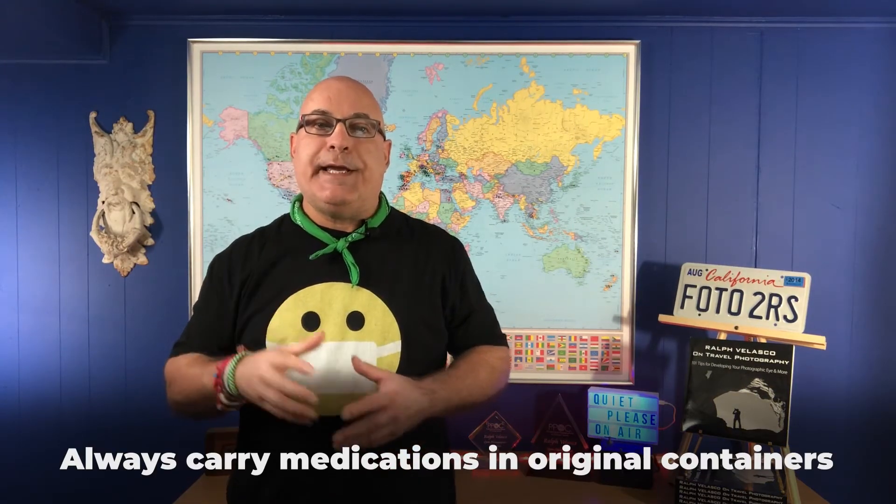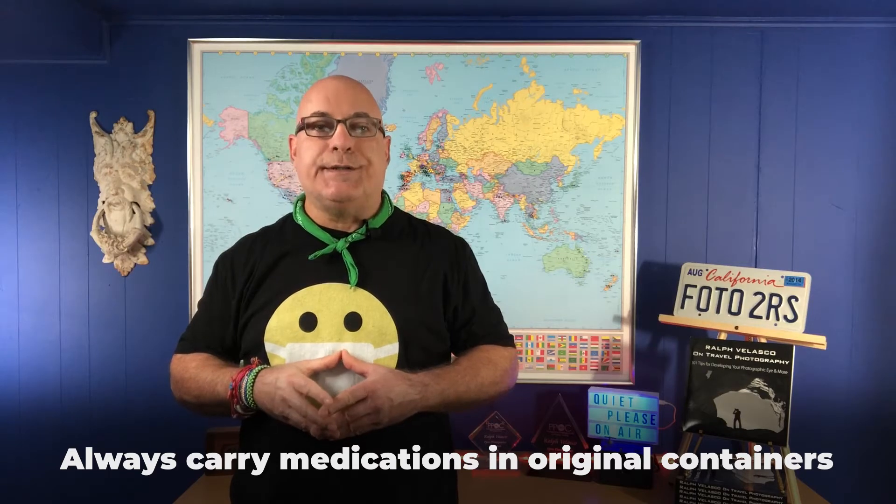As we get older, we often need to take medications to maintain our health. My number one tip in this regard is to always travel with your medications in their original containers. Some of us like to have our medications portioned out in a weekly dispenser for ease of use, which makes complete sense, but always have the original containers with you.